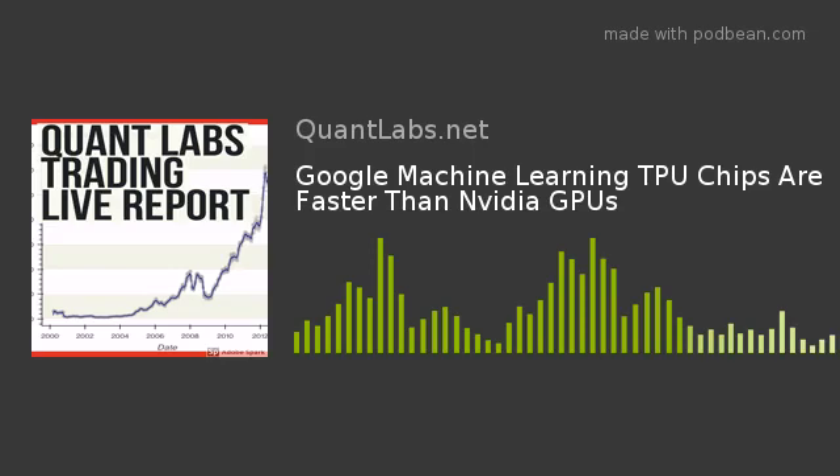Hi everybody, Brian here from quantlabs.net. I wanted to go over an article I posted about Google TPUs, which are known as tensor processing units. It's reported that Google's machine learning chips, these TPUs or tensor processing units, are faster than Nvidia GPUs. So if you go to my blog here, the article is titled 'Google Machine Learning Chips Are Faster Than Nvidia GPUs.'